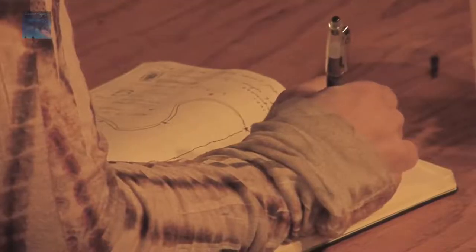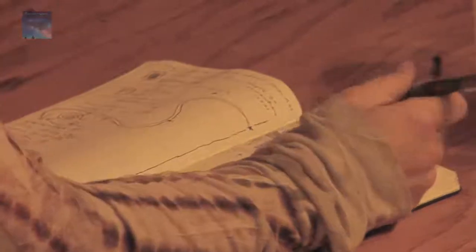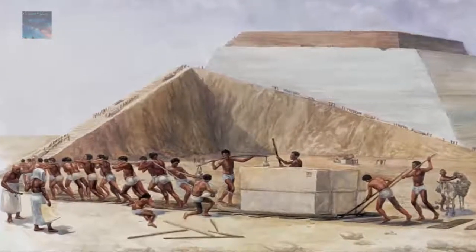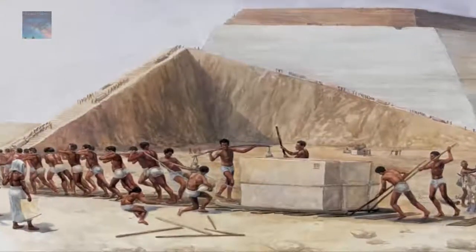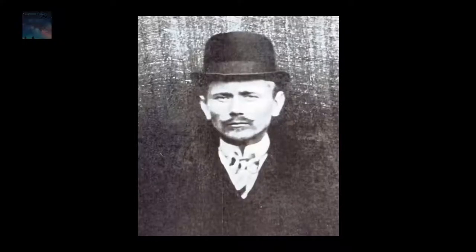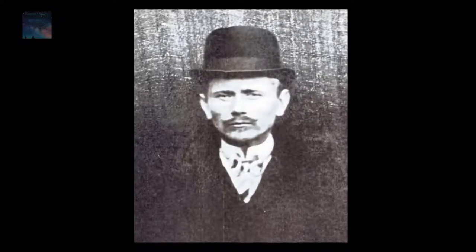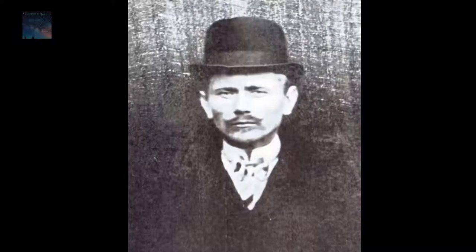Throughout history, no one has really had any logical explanation of how the pyramids were built other than it was done by thousands of slaves over a 20-year period 5,000 years ago — that is utter nonsense. One man knew these secrets. His name was Edward Leedskalnin, and though he could be easily dismissed as some madman with a claim for brief fame, it is simply not the case.